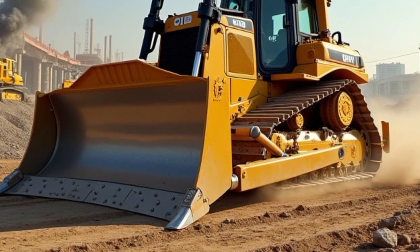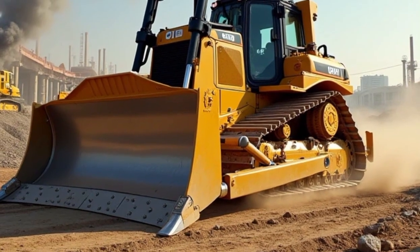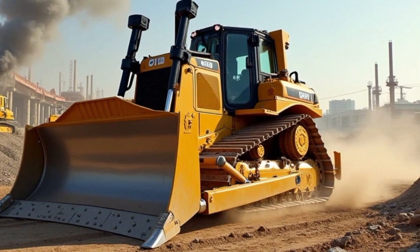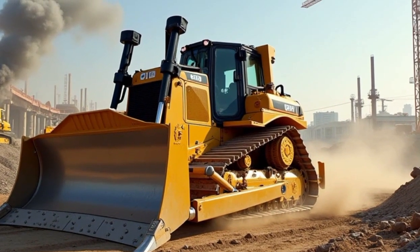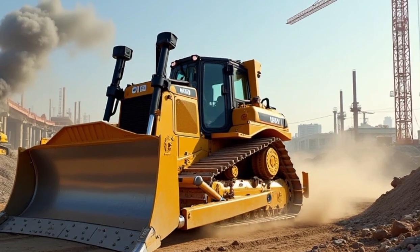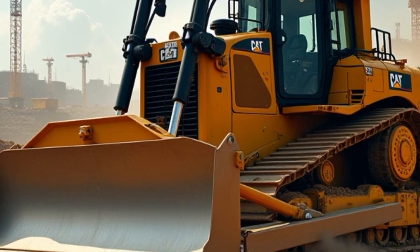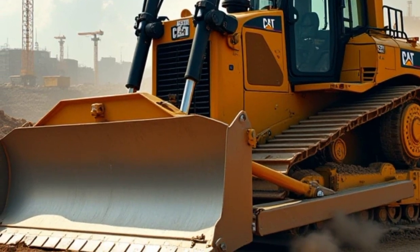Another standout feature of the D515 bulldozer is its advanced hydraulic system. Caterpillar has implemented a highly responsive hydraulic system that allows for smooth and precise control over the blade and other attachments. This ensures that operators can execute tasks with incredible accuracy.